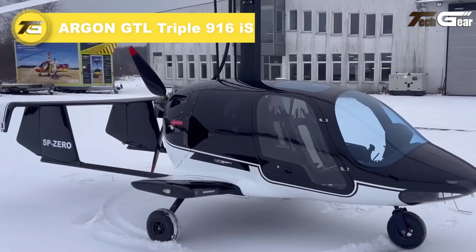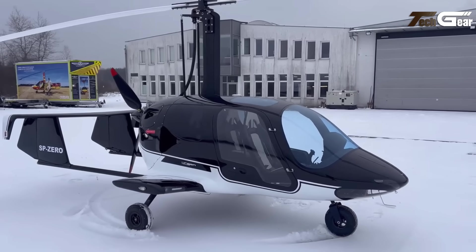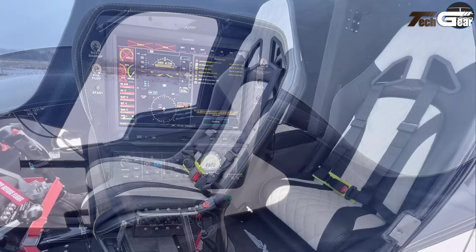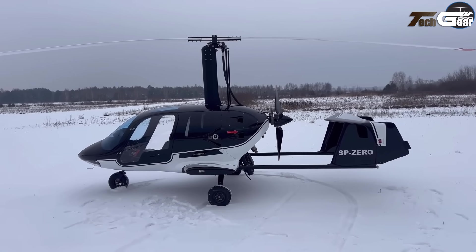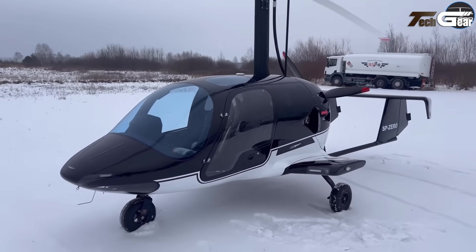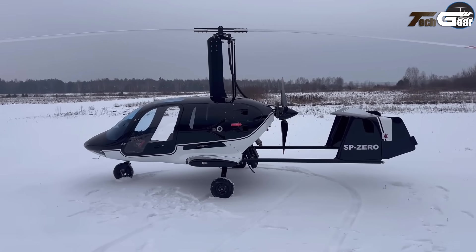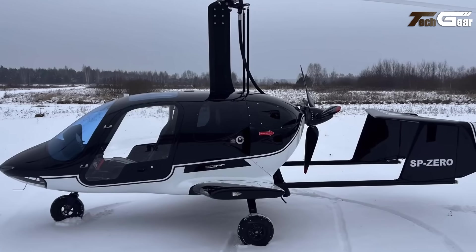Argon GTL 916 IS. The Argon GTL 916 IS is redefining the ultralight aircraft experience with its spacious design and impressive performance. Measuring 5.45 meters in length and 2.45 meters in width, it offers significantly more room than the classic Argon, accommodating larger luggage including golf clubs and surfboards. With a fuel tank capacity of 130 liters, the GTL can stay airborne for up to 5 hours, achieving a remarkable range of 1000 kilometers. The instrument panel features advanced avionics including the Garmin GX-3 with 3-axis autopilot and single-lever control. Equipped with the Dynamic IS engine, it offers a service ceiling of 23,000 feet.